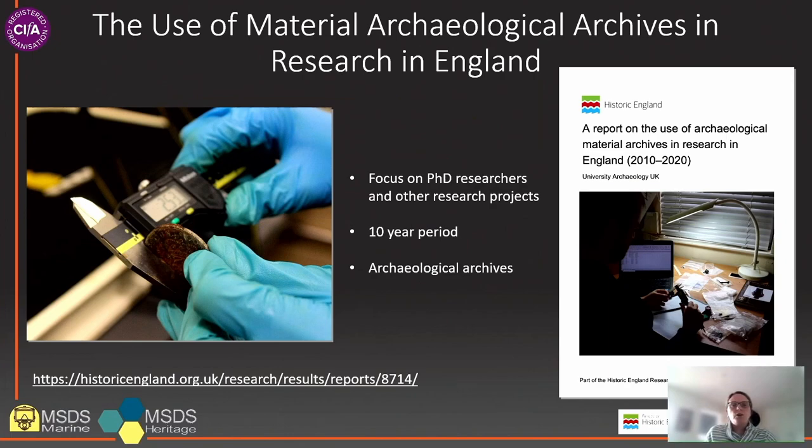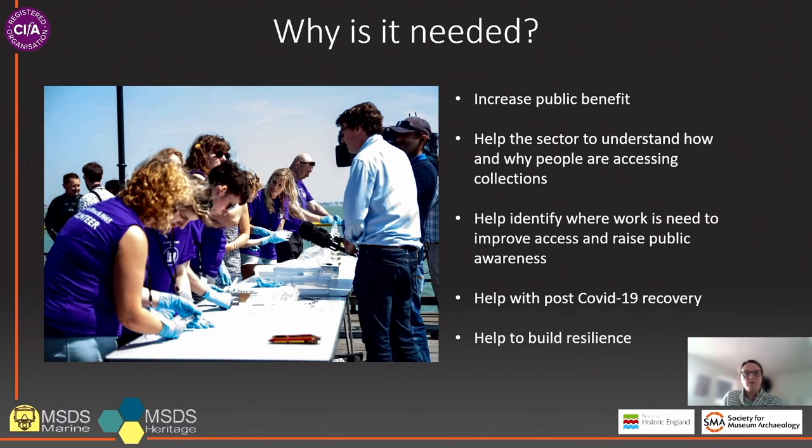As part of the Future for Archaeological Archives programme, a project was undertaken by University Archaeology UK on behalf of Historic England, the results of which were published this year. This project involved a rapid quantification and analysis of the different types of archaeological archives currently being used in England by PhD researchers and other research projects over a 10-year period from 2010 to 2020. Despite the projects which have been carried out in the intervening years between the publication of the Mendoza Review and today, no comprehensive quantitative or qualitative dataset relative to the usage of museum archaeological collections has ever been produced.